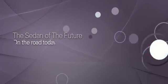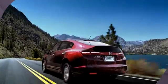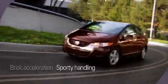Driving a car this good for the environment doesn't mean you have to sacrifice. The FCX Clarity fuel cell vehicle is surprisingly sporty, with brisk acceleration and tight handling.